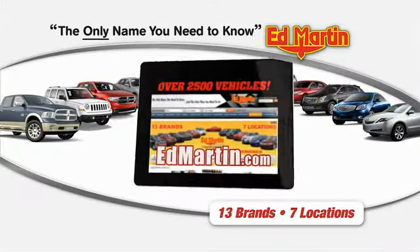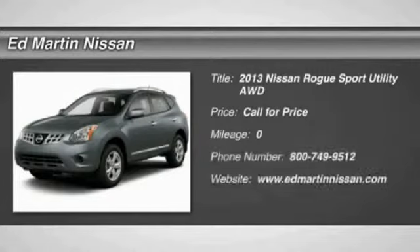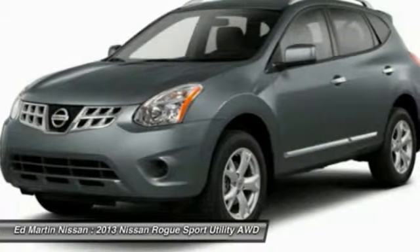Thank you for clicking our video. You can shop 2,500 more cars and trucks online at edmartin.com. The 2013 Rogue — the stylish Rogue — gets 27 miles per gallon and still boasts nearly 58 cubic feet of cargo space.